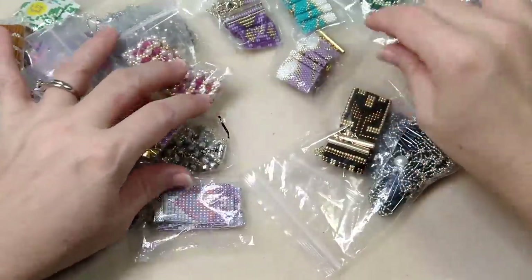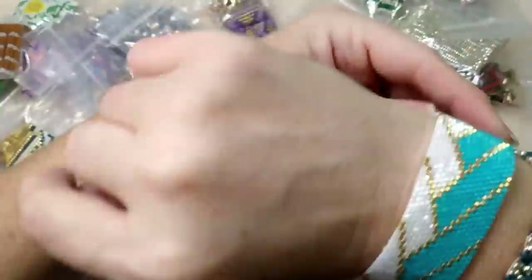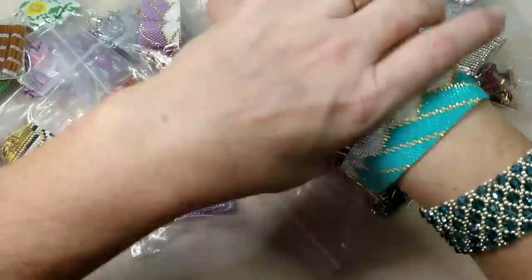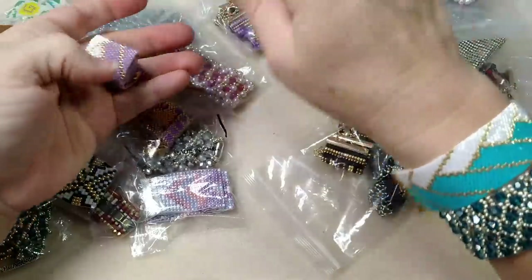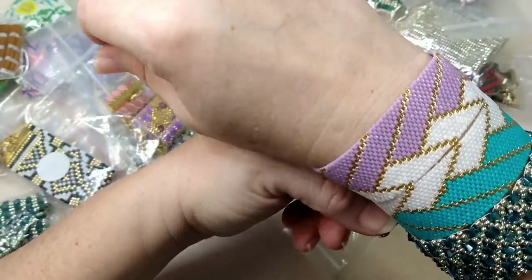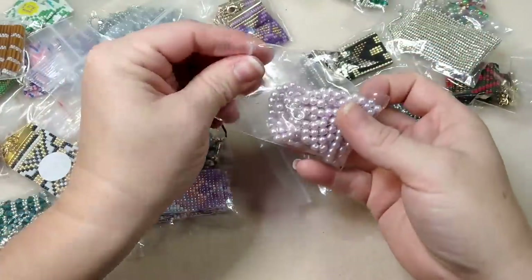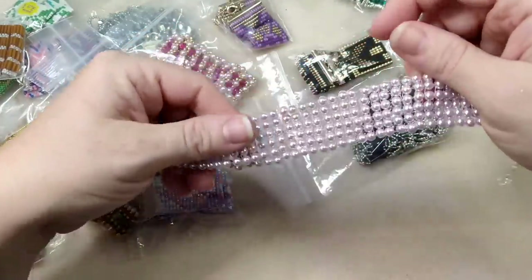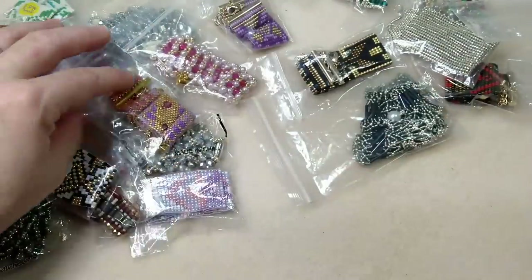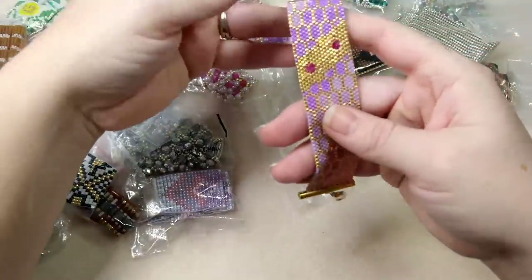I'm probably not going to pull every one out since this video is getting long. It looks like she's done a couple in this pattern - that's pretty! And this one is a purple one in that same pattern. These would be really pretty - you could buy two of these and do this look - that would be really cool. It makes a heart in the middle! Oh my gosh, that's cool. And she does a lot with pearls too - just a netting, simple netting but so pretty.